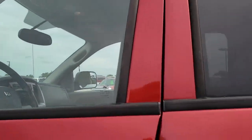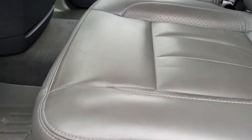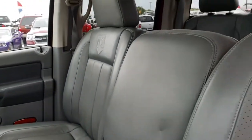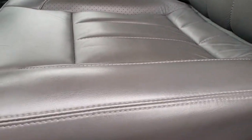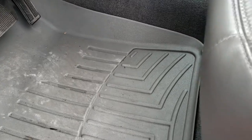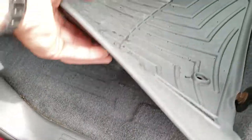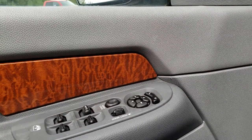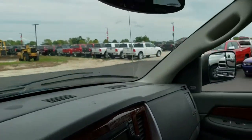Inside, this truck has the Laramie package, which gives you the gray leather interior. There are no rips or tears on the seats — they are in really nice clean condition. Both of these seats are heated and power. We have WeatherTech floor mats throughout. Carpeting is very clean underneath. Power pedals, power windows, power locks and power mirrors, and you have the Infinity sound system in here.